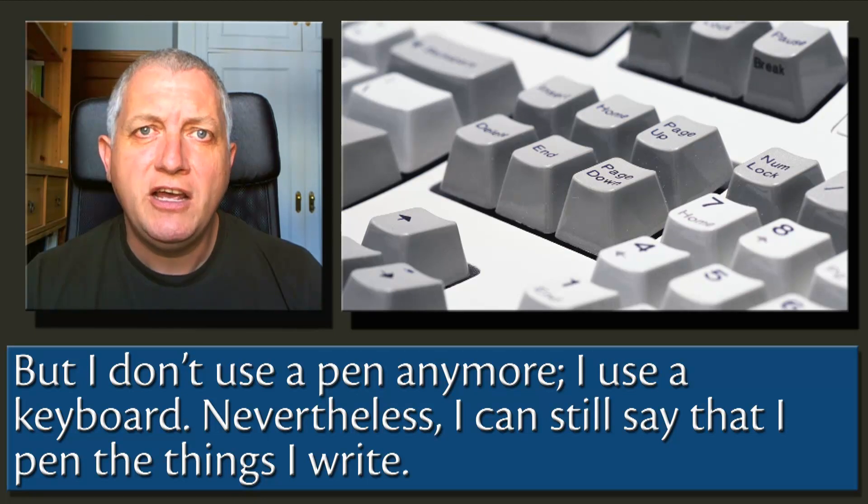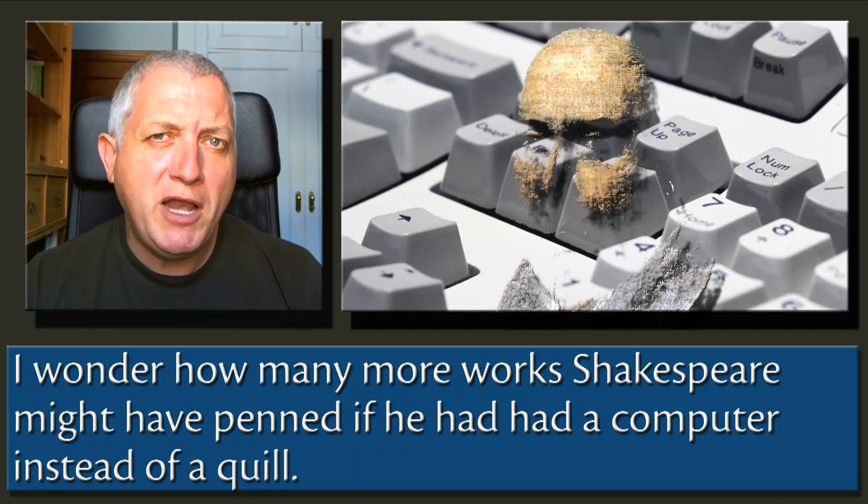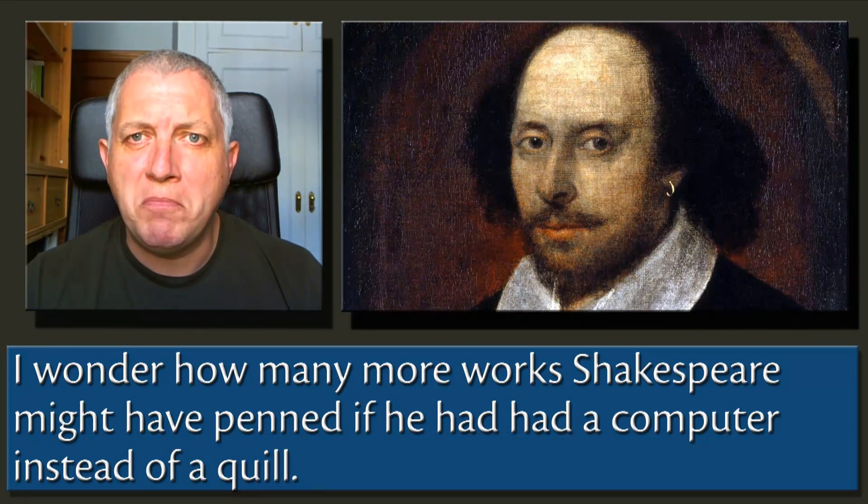Nevertheless, I can still say that I pen the things I write. I wonder how many more works Shakespeare might have penned if he'd had a computer instead of a quill.